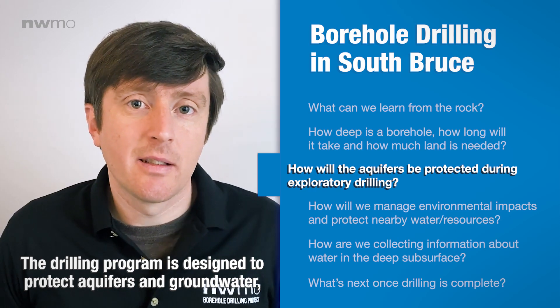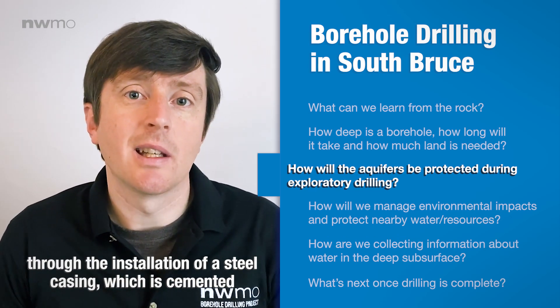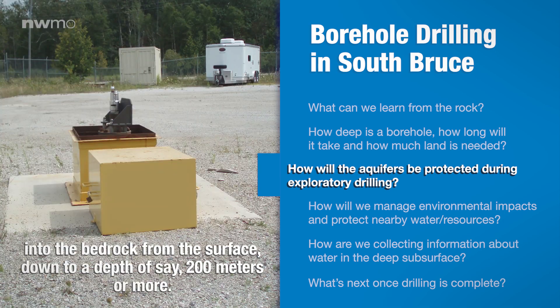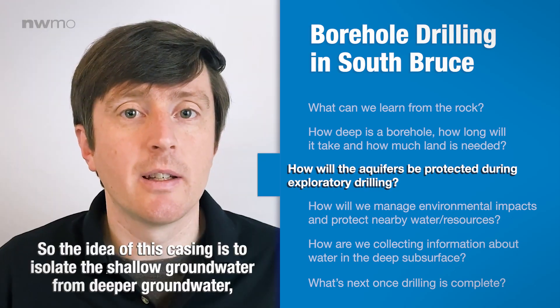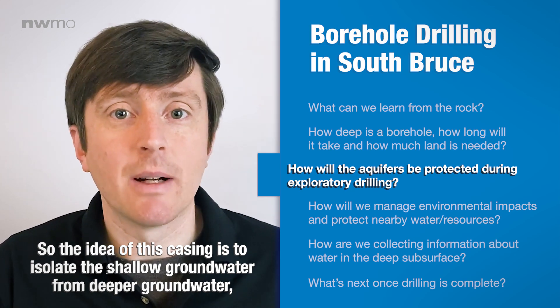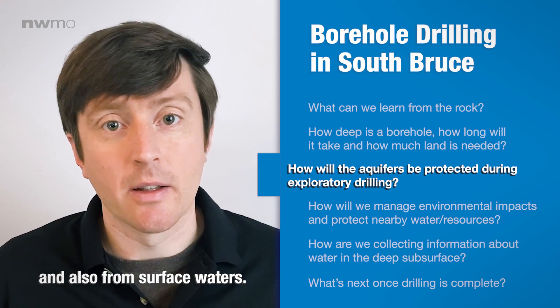The drilling program is designed to protect aquifers and groundwater through the installation of a steel casing which is cemented into the bedrock from the surface down to a depth of around 200 meters or more. The idea of this casing is to isolate the shallow groundwater from deeper groundwater and also from surface waters.